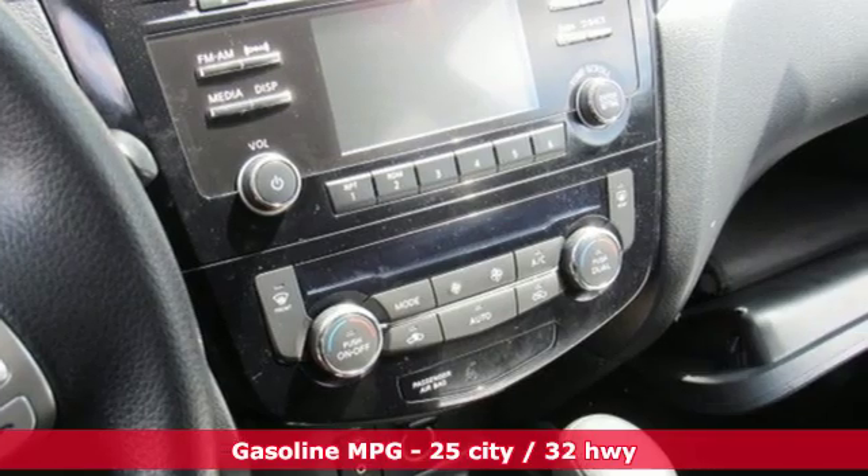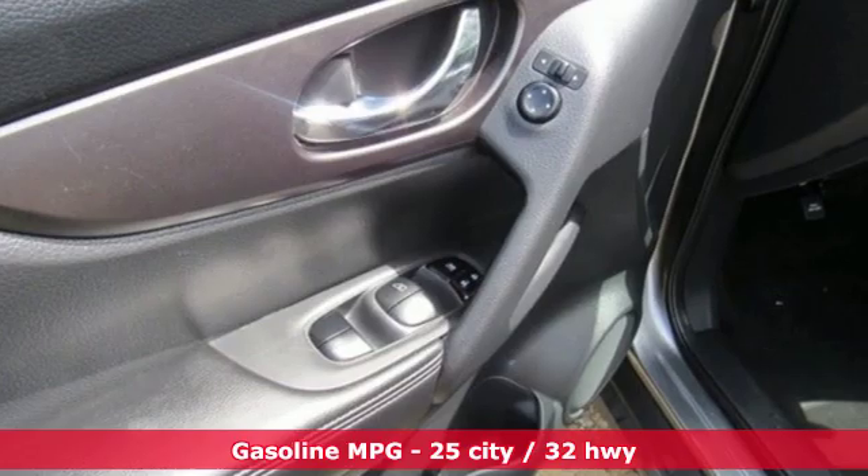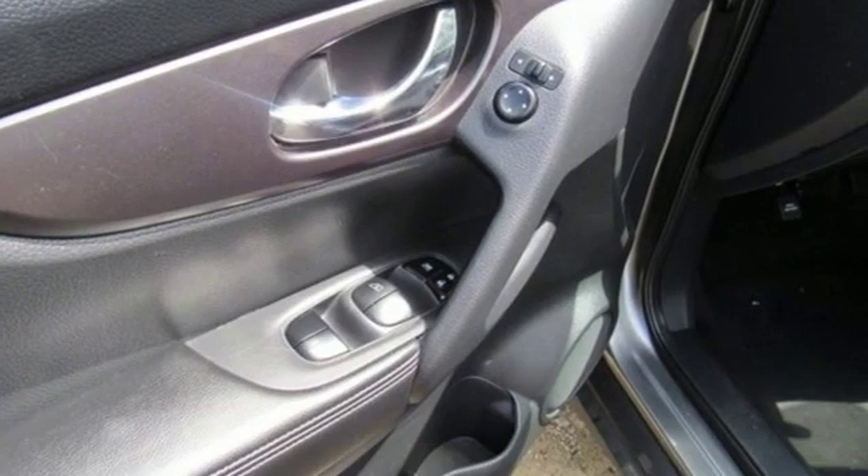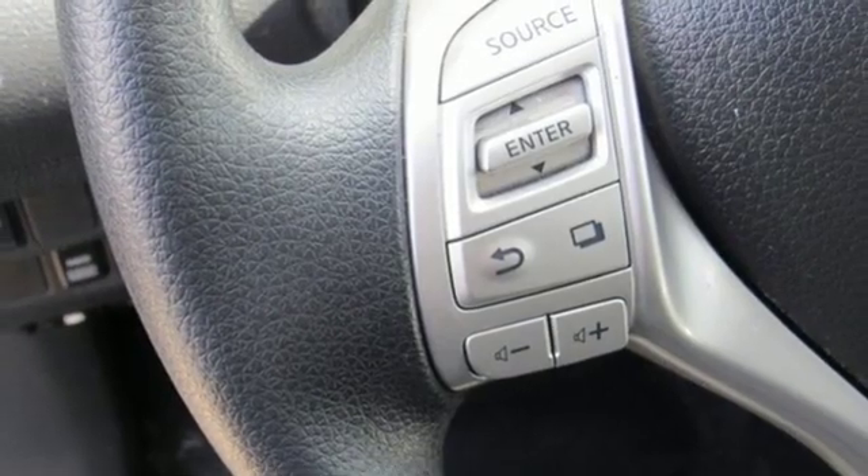It comes nicely equipped with features you'll love: streaming audio, smartphone wireless charging, dual zone climate control, and wireless phone connectivity.